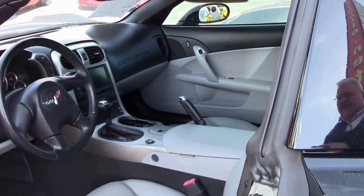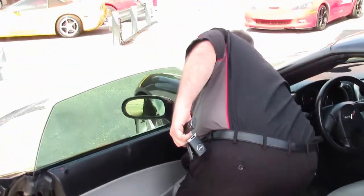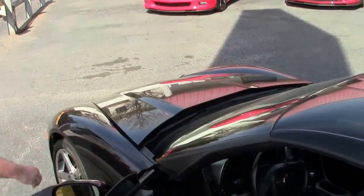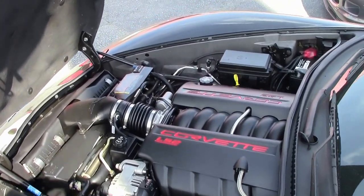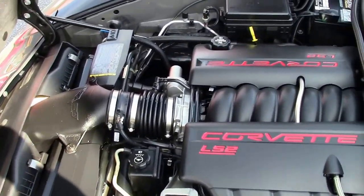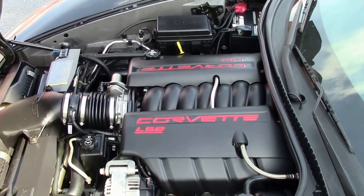The '05 came with the LS2 400-horsepower engine. Completely stock. The battery has of course been changed out in its past, but other than that the car is in great running shape.